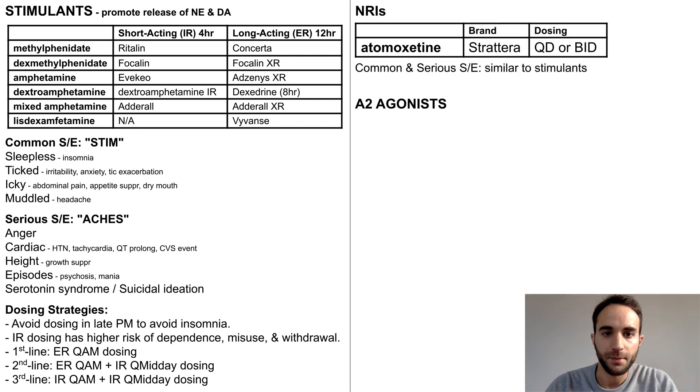Let's move on to the norepinephrine reuptake inhibitors, or NRIs. The most commonly used NRI is atomoxetine, which can be dosed once or twice daily. Common and serious side effects of NRIs are similar to stimulants, likely due to their shared norepinephrine mechanism. However, since NRIs are reuptake inhibitors and, similar to SSRIs, require regular daily dosing to achieve their therapeutic effect, there is less potential for misuse compared to stimulants.